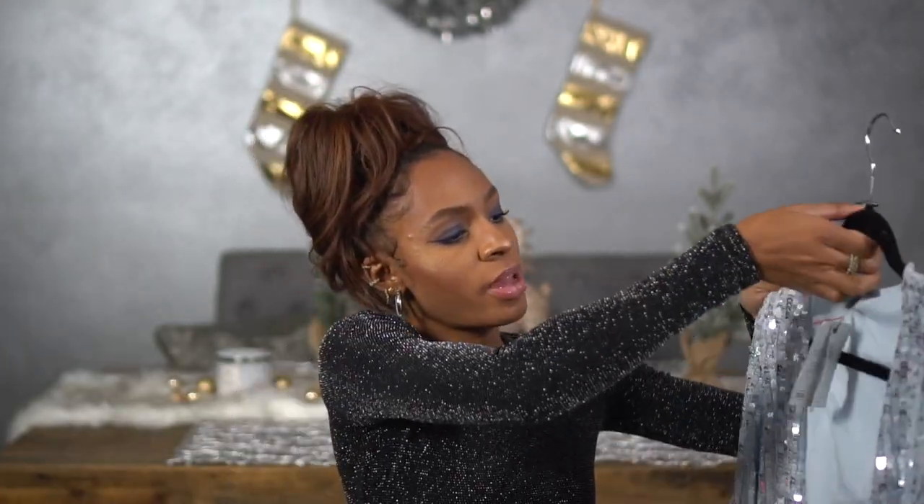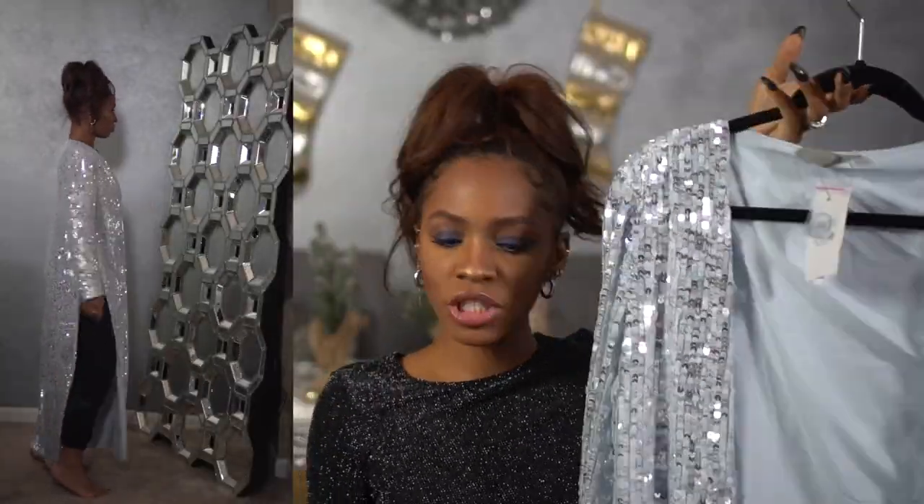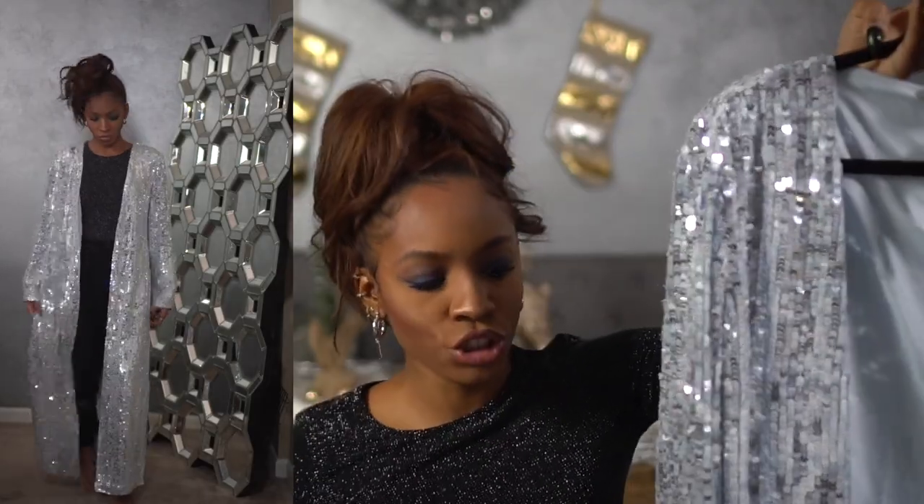I also got this bad boy — now this is real sequin, so these sequins can come off. It's like a long cape situation and I'm not necessarily sure if I'm going to wear it yet. I have something I can wear underneath it — it's a gray turtleneck top that's coming, and wide leg gray pants.